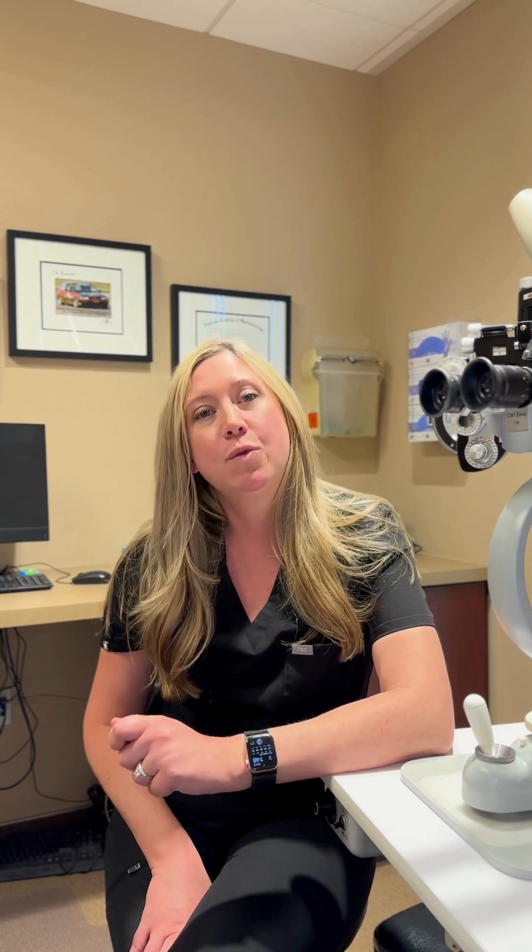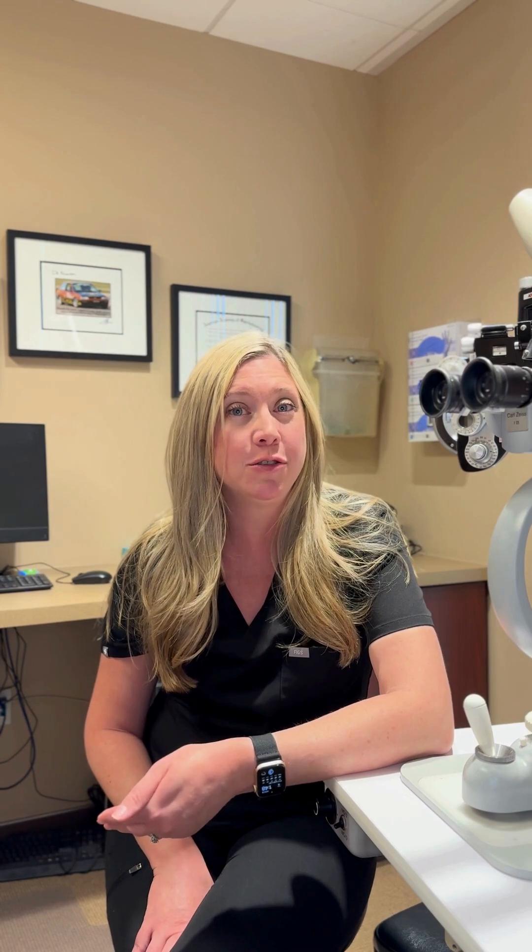When you're seeing a generalist for your comprehensive exam, we may also at the end refer you to a specialist. For example, if you have a problem keeping your eyes open wide or you feel as though your eyelids are droopy, we may send you to an oculoplastic specialist.